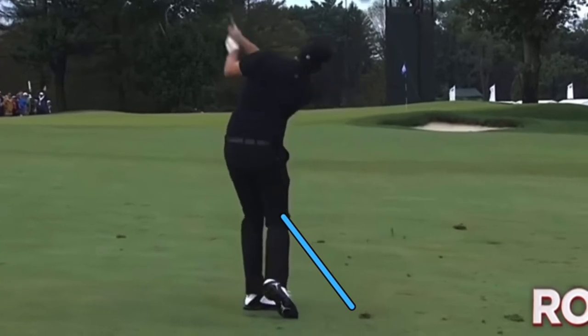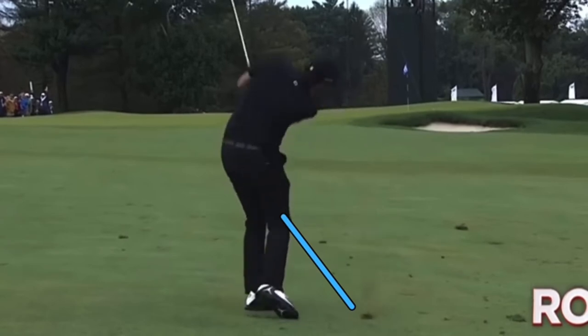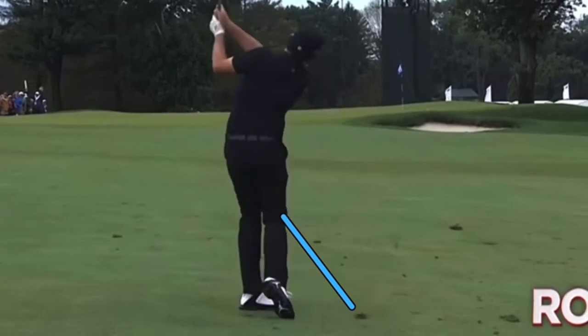This one here, he's certainly down long enough. Feet are quite quiet. That handle's trying to get left. And the hands certainly look in control here at the finish to control that club face.